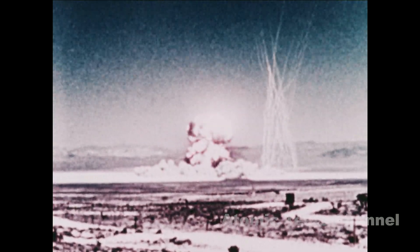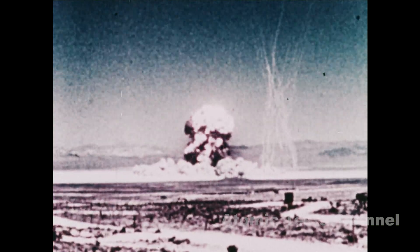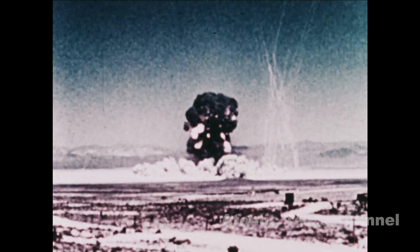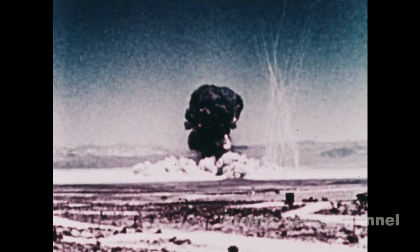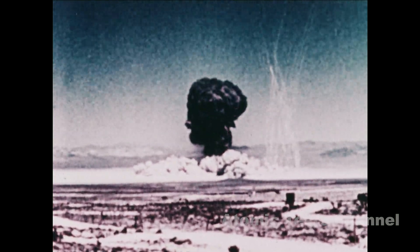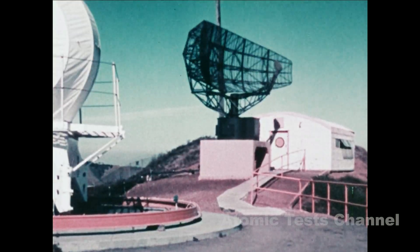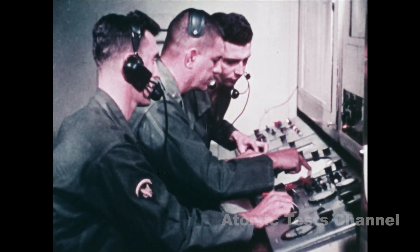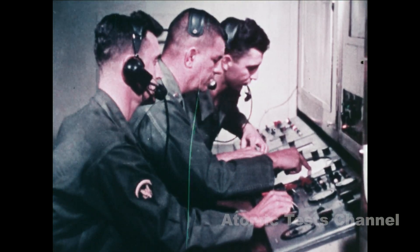After a surface nuclear burst, data must be collected and reported so that a fallout prediction can be made. Specific units are designated to carry out these functions. Normally these are headquarters of field artillery battalions or air defense artillery batteries and battalions, although other units may also be designated.